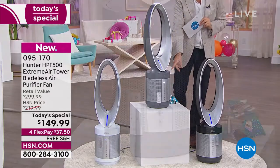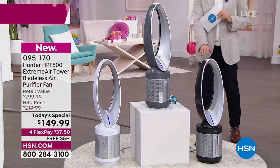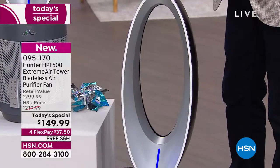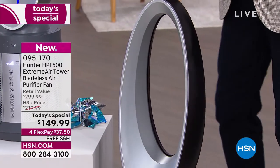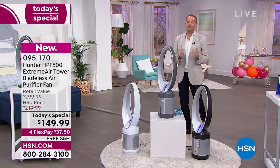Notice the remote control just sticks to the side there — we love that. Then we've got our black silver down here as well. We're about to sell out the black, only a couple hundred remaining. Free shipping for FlexPay — it is the last fan as today's special of the summertime.